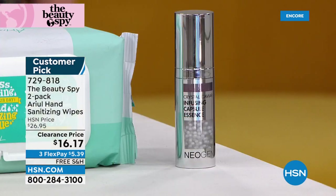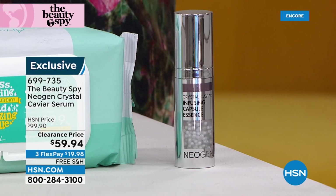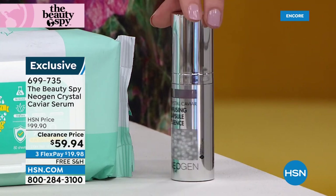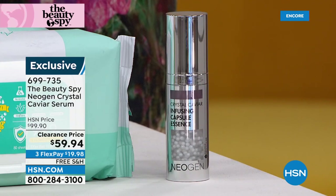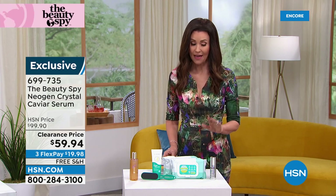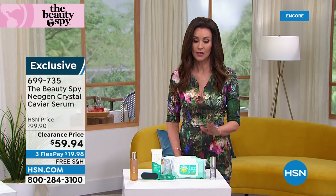Get those before they're gone. Also, last but definitely not least, if you can stay up with us — we only have about 650 remaining. This is a $100 serum from Neogen, one of the top skincare companies in the world. This is their Crystal Caviar Serum — you can see those capsules inside. It's a two-formula system that combines right when you need it. Never before offered at $59.94. It's the lowest price by far we've ever offered. The final 650 will all go, and we may not even get time for a full presentation.